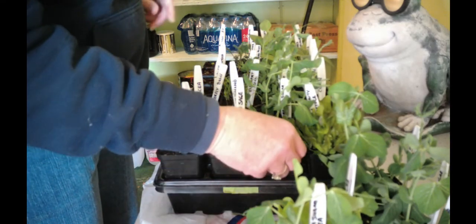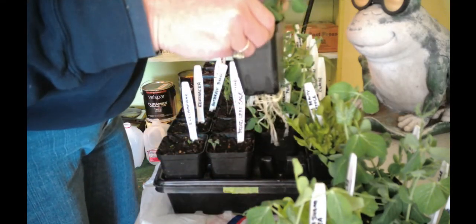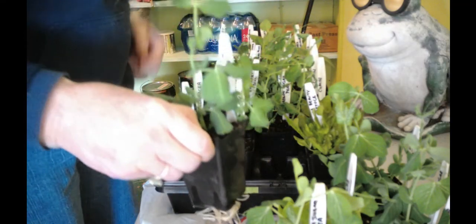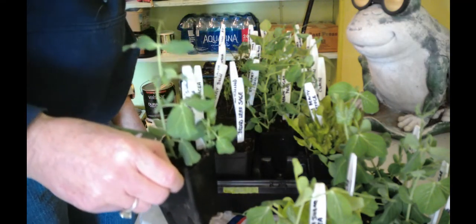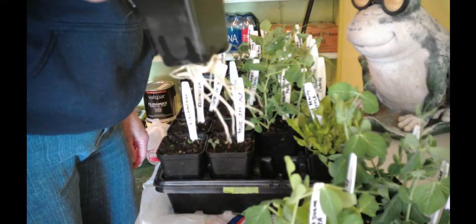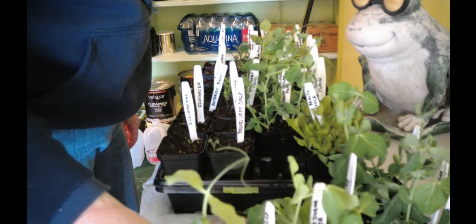Now in this tray, these are also peas — also Oregon sugar peas. I must have planted them twice. Oh well, we're going to have lots of peas. But look at the roots on that — pretty long.